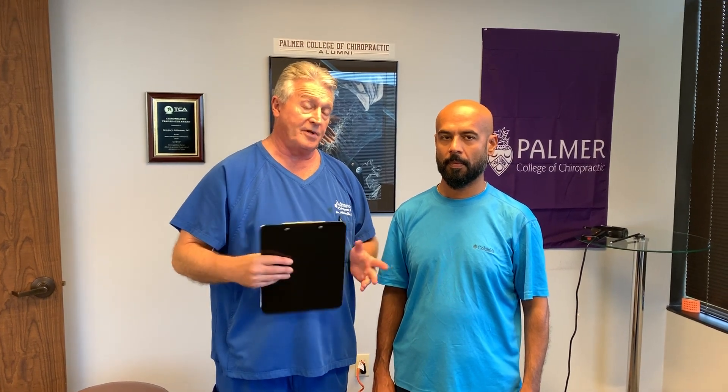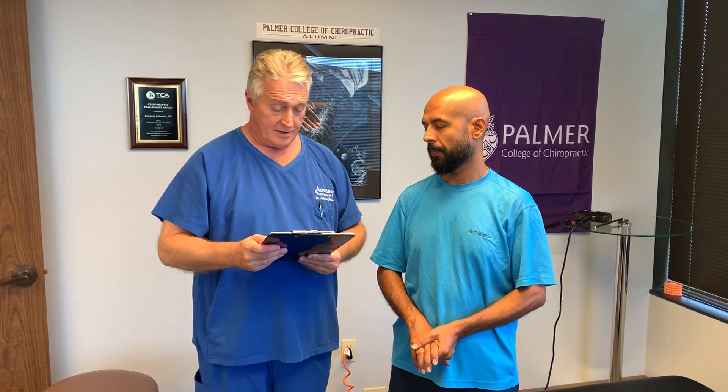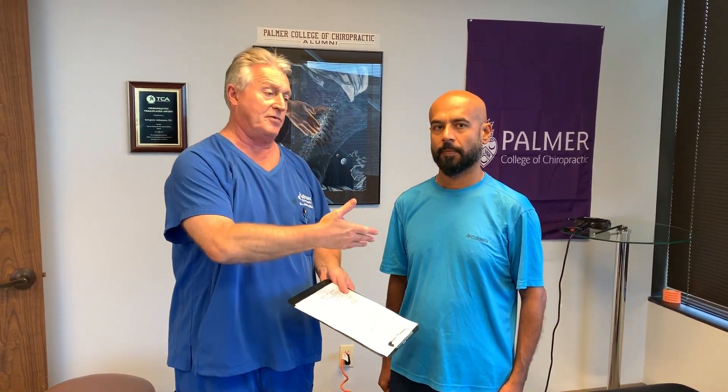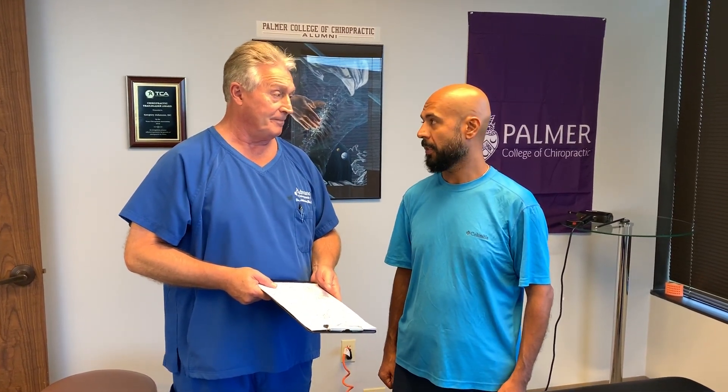He's been getting adjusted by a Nuka chiropractor up in Austin for the last two years, and that's worked out pretty well. So we commend their work. He just came down here today to see how the Johnson technique would influence his particular severe condition. We've already done his history and examination — it was thorough — so let's just show him how we're going to do this. I'm going to have you close your eyes and bend your head forward and backwards, and then back to neutral.